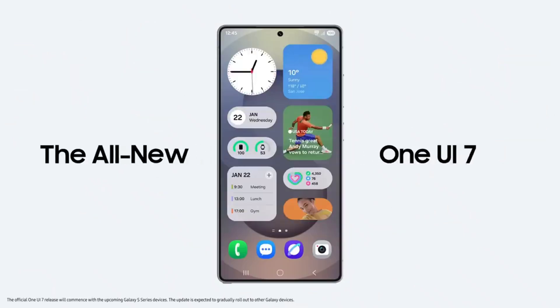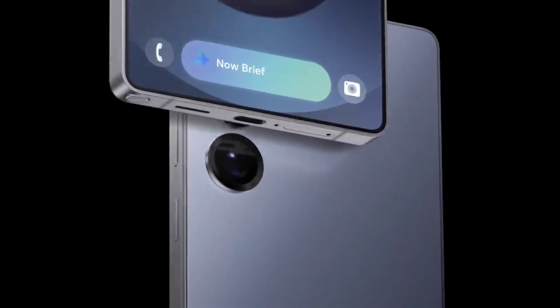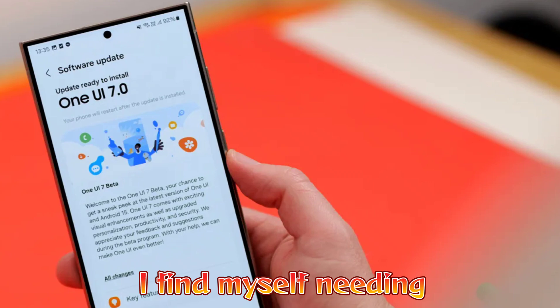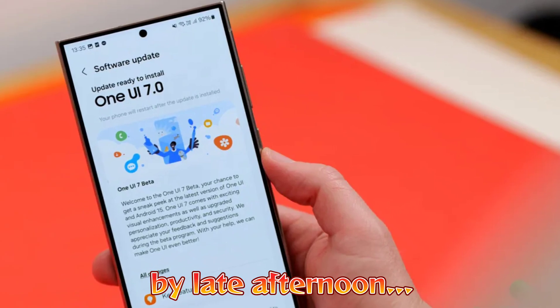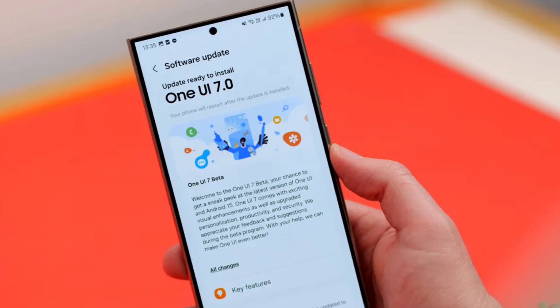Personally, I also noticed a difference with my Galaxy S24 Ultra. Before the update, my phone easily lasted an entire day without issue. Now, even with the same usage patterns, I find myself needing to reach for the charger by late afternoon. It's genuinely frustrating, especially since the phone was performing so well before.